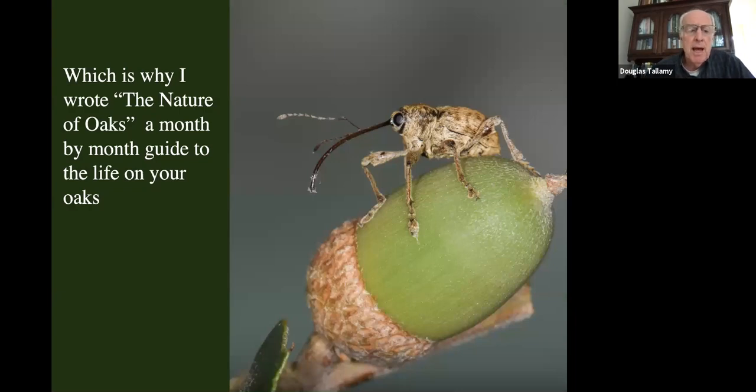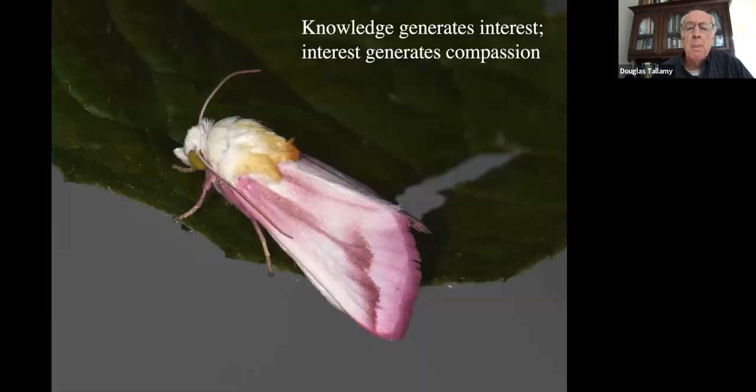That's why I wrote this book, The Nature of Oaks — a month-by-month guide to the life occurring on the oaks in your yard. I did this because knowledge generates interest, and interest generates compassion. We need a lot more compassion for the life around us — not just for its own sake, but for our own good, because it's the life around us that keeps us alive on this planet.